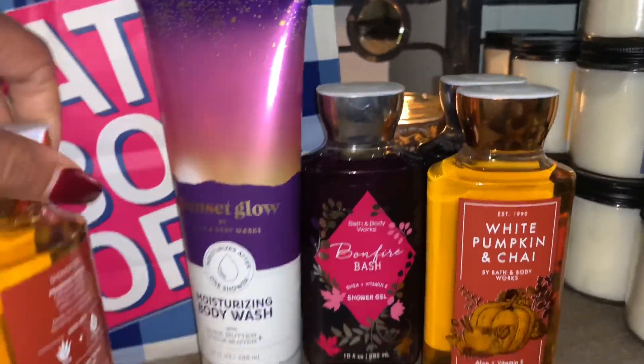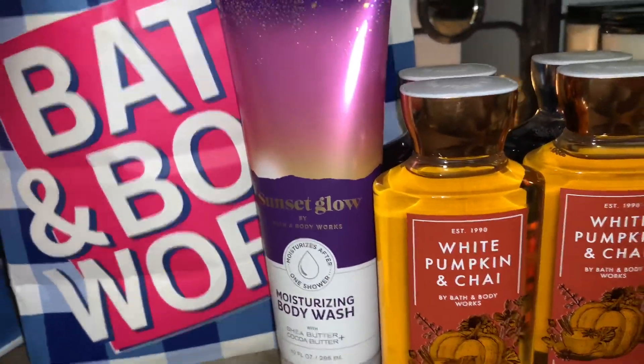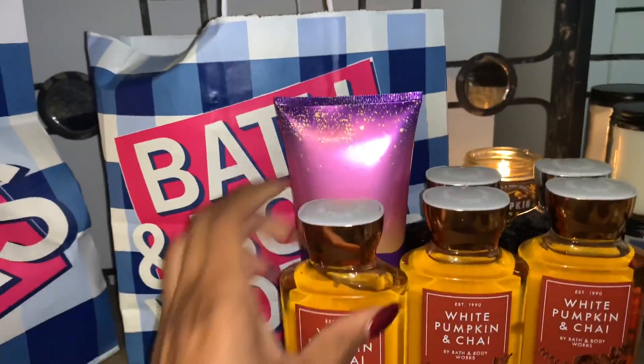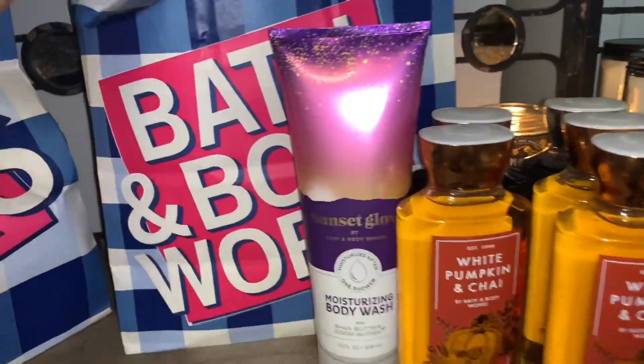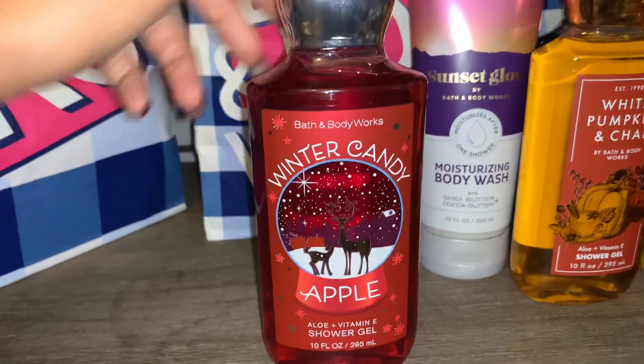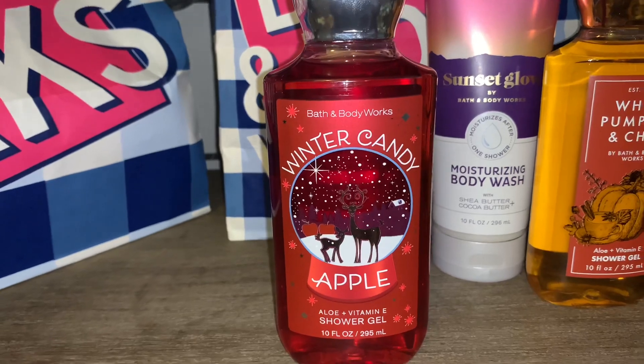I picked up quite a few of the White Pumpkin and Chai. I also picked up a Winter Candy Apple — not so much for myself; this one is for my husband. He loves this scent, and I love the design on the Winter Candy Apple this year.